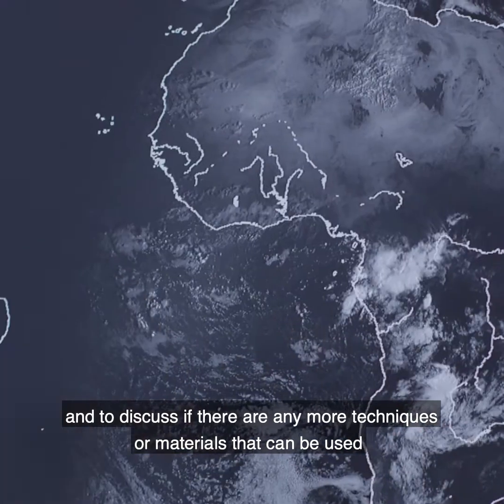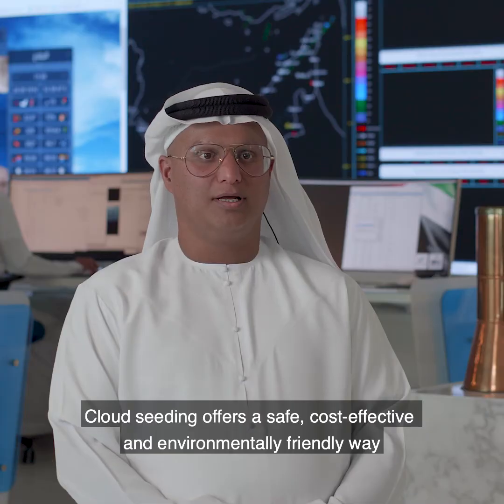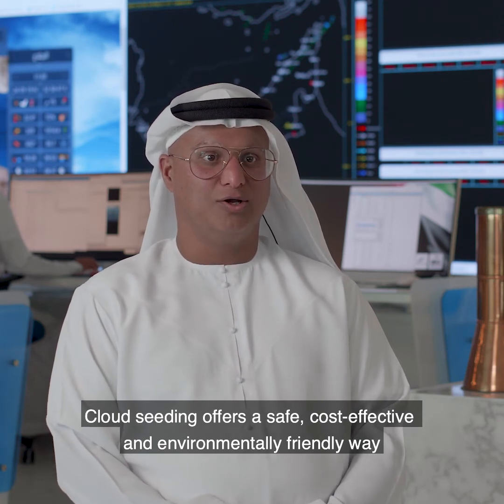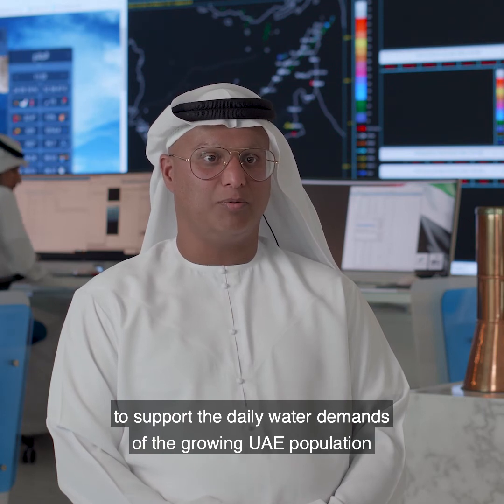To discuss if there are any more techniques in cloud seeding or materials that can be used. Cloud seeding offers a safe, cost-effective, and environmentally friendly way to support the daily water demands of the growing UAE population.